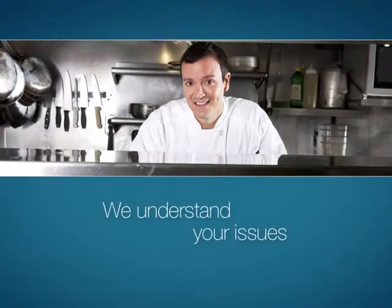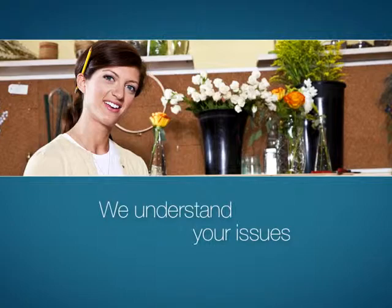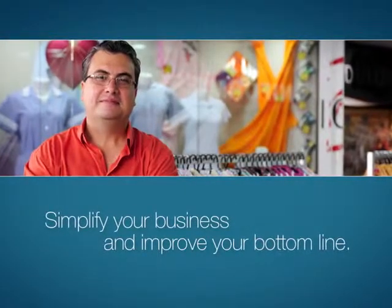Ignite Payments understands the issues that you deal with daily. So we're constantly looking for ways to simplify your business and to improve your bottom line.